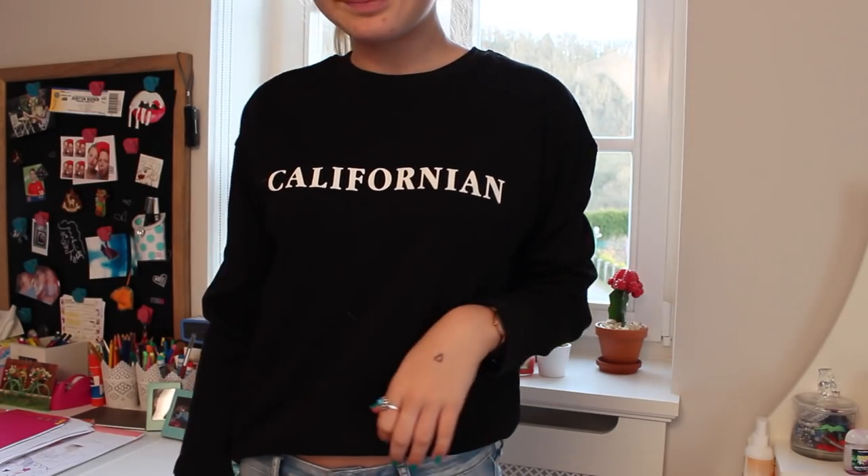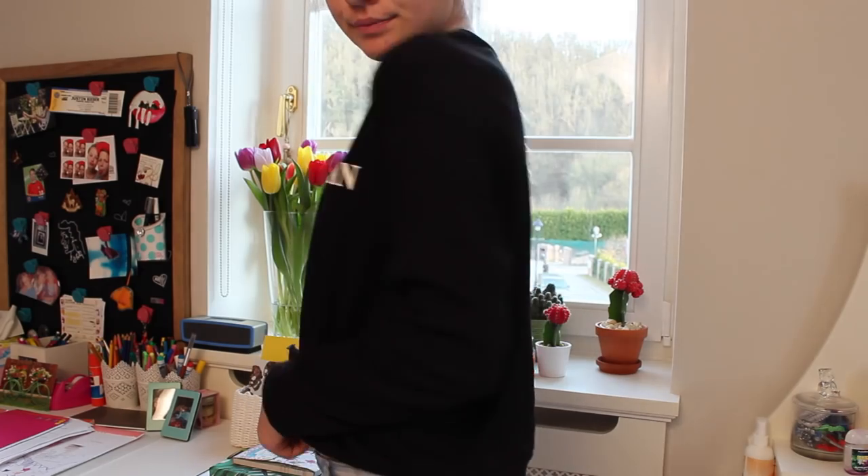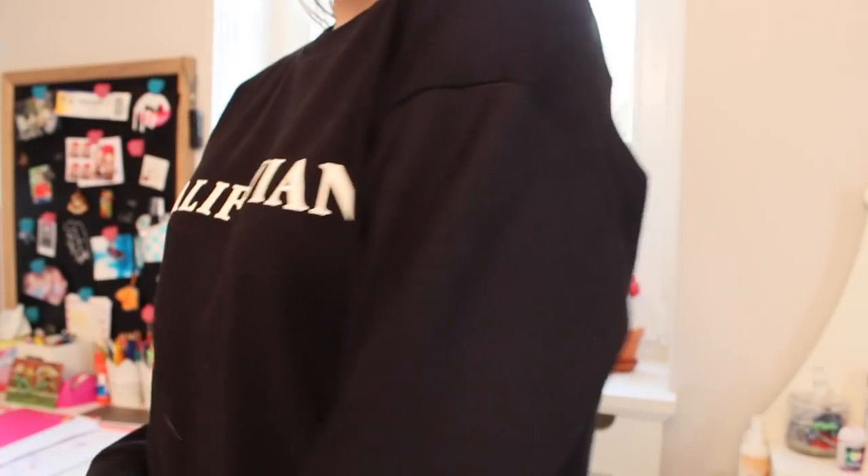Then I got this sweatshirt from Mango, and it says 'Californian.' I am not Californian — I just really like California, I don't necessarily want to move there. It's just black with white writing saying 'Californian.' I actually thought it said 'Californian' and then I read it again and it said 'Californian.' But I'm hopefully going to live in California, so I'm kind of going to be Californian.